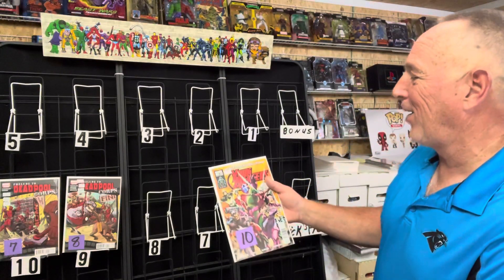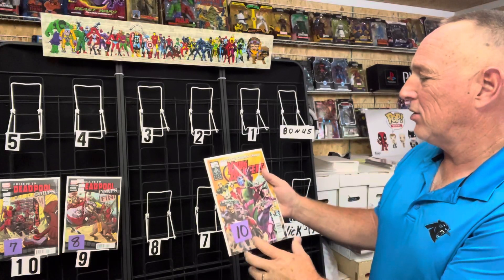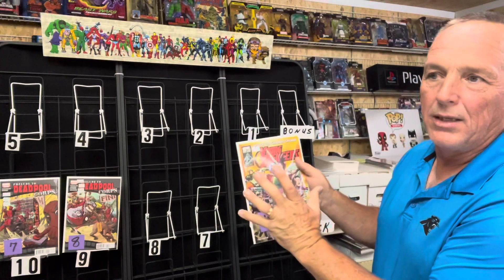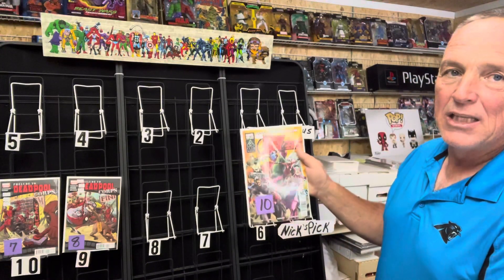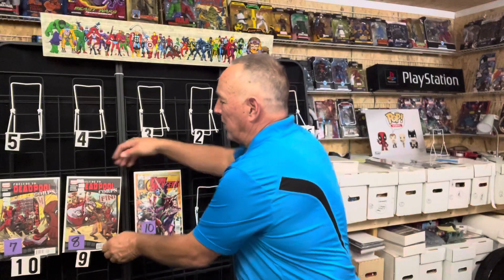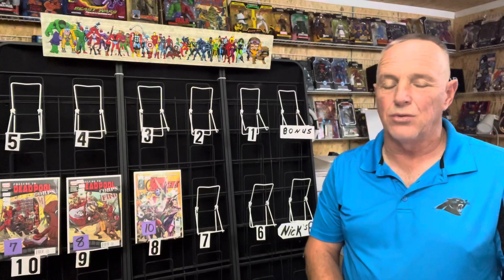Number eight: this is Avengers: The Children's Crusade Young Avengers number one, a one-shot featuring Kang, the Avengers, and future Avengers. This happens after the Children's Crusade but before Young Avengers issue one, so it's kind of like a bridge between the mini series and the series. This one goes between eight and $12 and it's a solid get at ten, especially with Loki and Kang and all these variants going around. These Young Avengers books are hot right now.